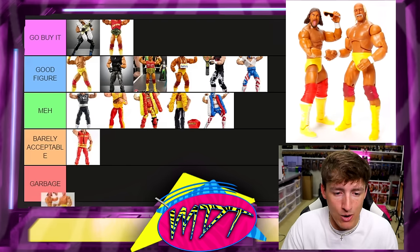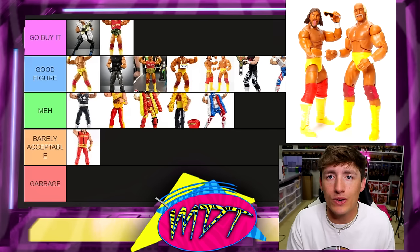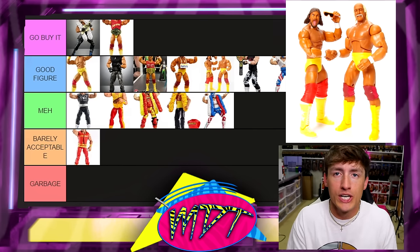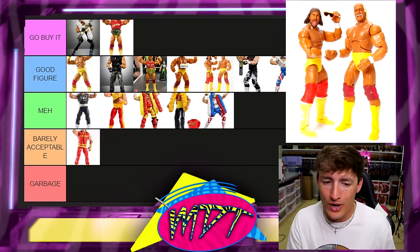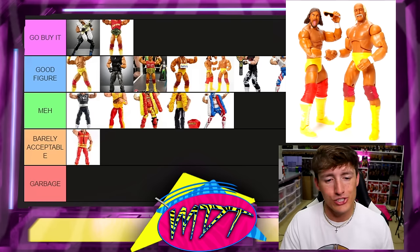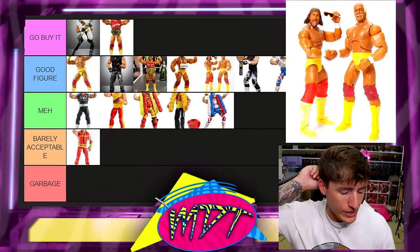Next up is the Mega Powers two-pack. I'm putting this one in Good Figure. It's a cool pack — a good figure, but not must-have. It is just slightly different trunks, still red and yellow, and has a close-eyed head sculpt. I understand it, it's just Good Figure. I don't think it's must-have, top-of-the-line, best-of-the-best.